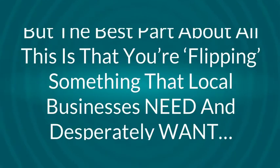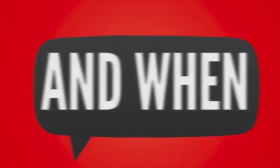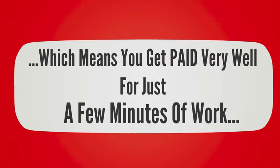The best part is that you're flipping something that local businesses need and desperately want — something they just don't want to do for themselves. And when you come in and do these simple local flips, you're a hero. Which means you get paid very well for just a few minutes of work.